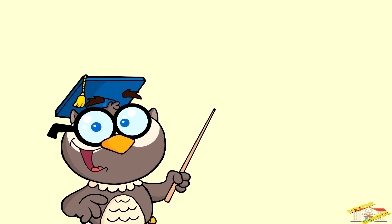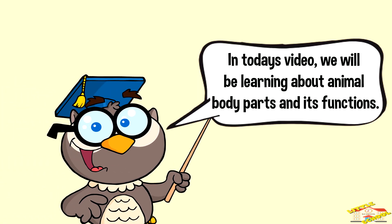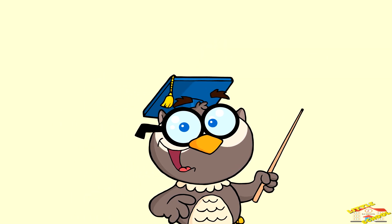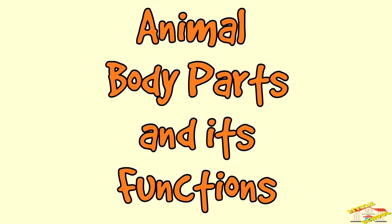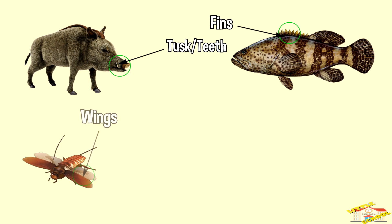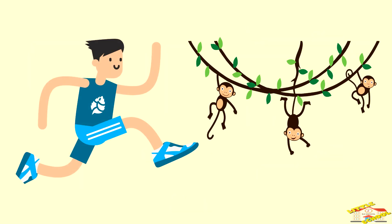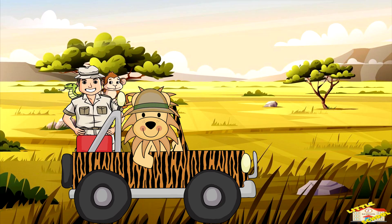Hey kids, in today's video we will be learning about animal body parts and their functions. Are you ready? Let's begin. We will discover how different parts like wings, fins, tails, and beaks help animals survive. Just like we have arms and legs that help us do different things, animals have special body parts designed perfectly for their needs.